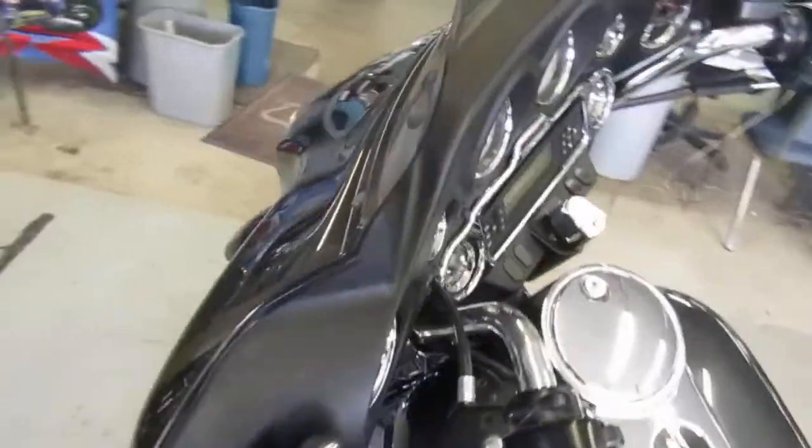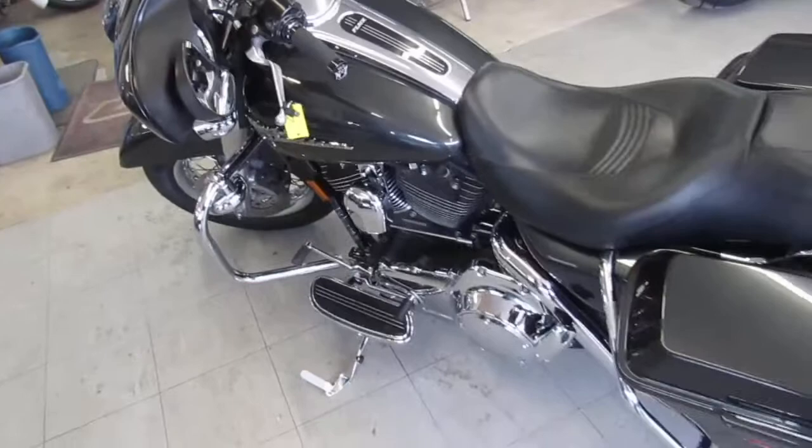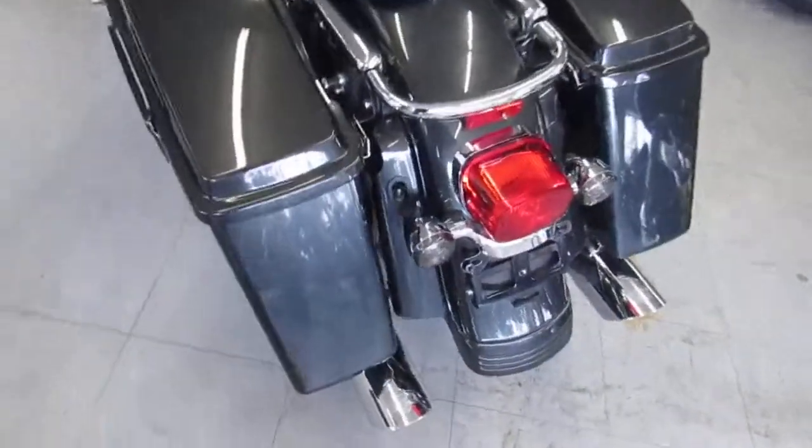We've got guaranteed financing, layaway programs, and we can help with out-of-state financing. We can assist with nationwide shipping. One we're doing a video on is a 2007 Harley Davidson Street Glide.